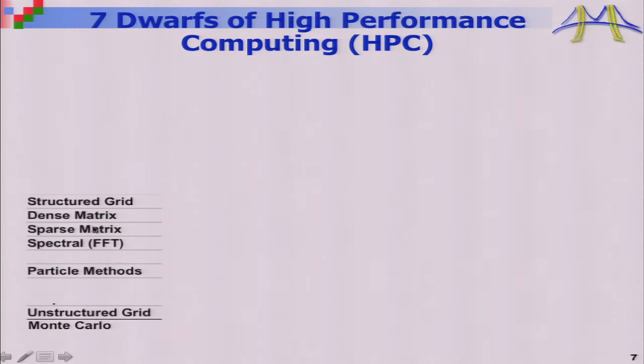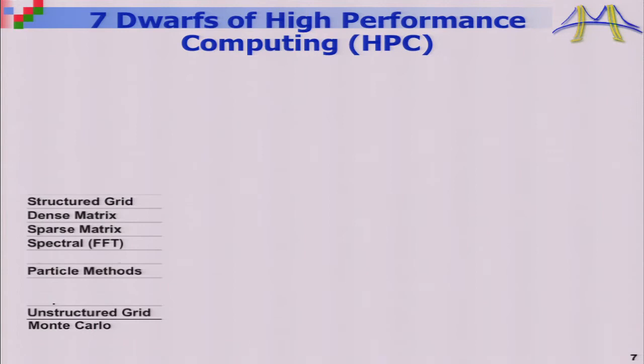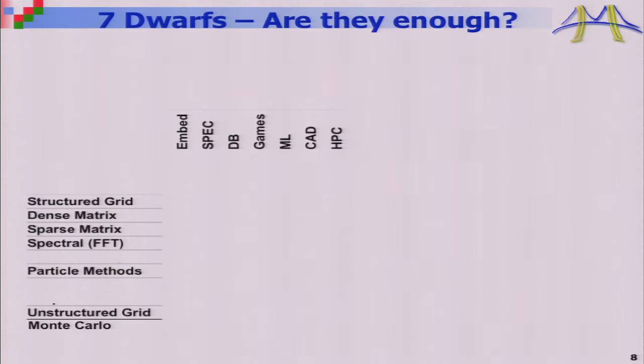Those seven kernels include operations on structured grids, linear algebra of various kinds, and FFTs. We knew this list for high-performance computing, but asked: what about everything else that Silicon Valley needs? So we took a broad range of applications — computer-aided design, machine learning, games, databases, spec benchmarks, embedded computing — and asked what they're built out of. To our surprise, all seven original kernels appeared, plus only six more, giving us 13 total computational patterns.